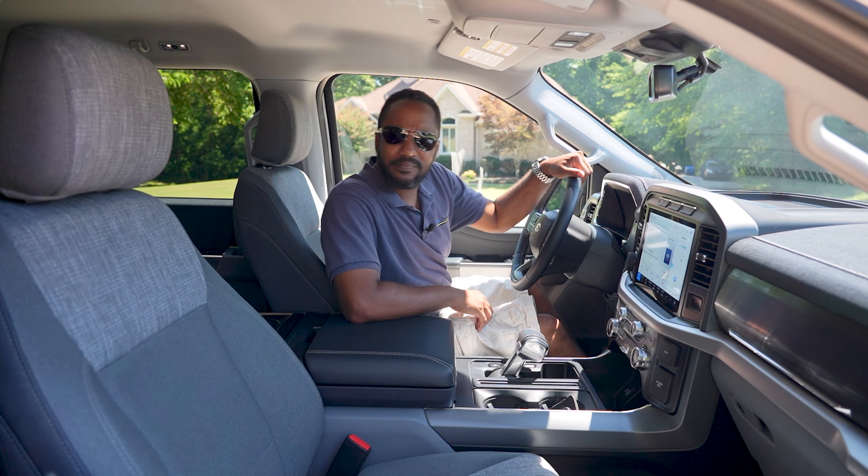Without driving this back to back with a gas version, this still feels like an F-150 — even with the additional 300-plus pounds added to the curb weight, I don't feel much of a difference. That's probably due to the independent rear suspension and low center of gravity, which I'm sure help with handling.